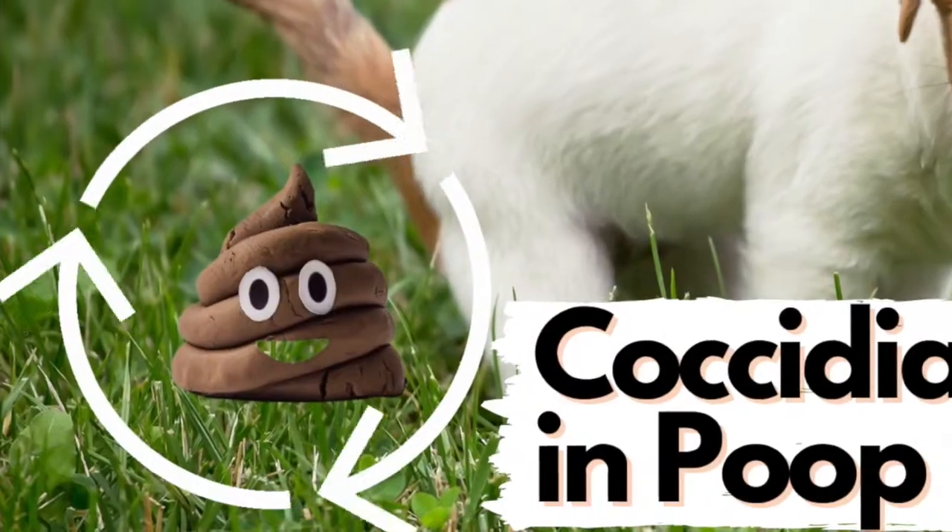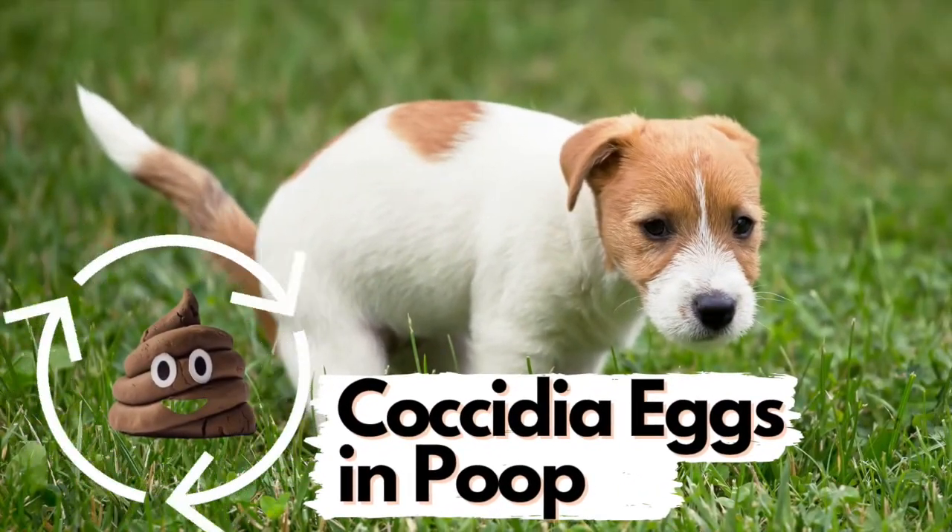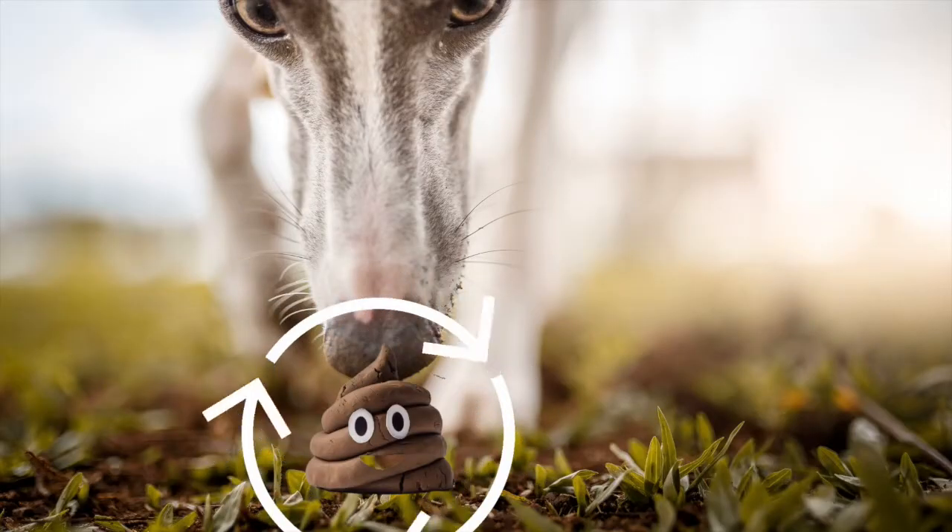Coccidia is seen quite often in younger dogs or dogs that are immune-compromised. Once it matures, it's going to release eggs — oocysts — in the environment, which are then going to allow the coccidia to either reinfect the dog or go and infect other dogs just from contamination of the fecal matter during eating. Gross, right? Fecal oral — that actually happens. They're exploring their world with their mouth, licking their paws, eating off the ground, so it's actually pretty easy for it to spread.